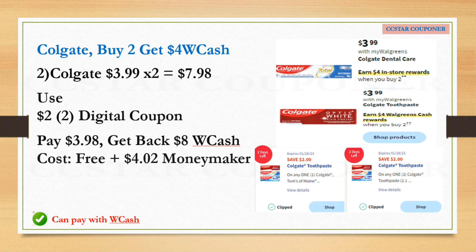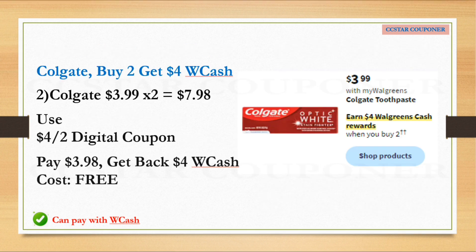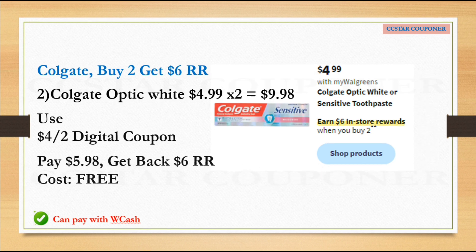If you can't do the Saturday deal or already used your digital coupon, you can still grab two Colgate at $3.99 each — total $7.98. Per the ad, we're expecting a $4 off two digital coupon, so after that coupon pay $3.98, get back $4 Walgreens Cash — final cost is completely free. There's also a Colgate Optic White promotion at $4.99 each when you buy two and get $6 register reward. Grab two for $9.98, use the $4 off two coupon, pay $5.98, get back $6 register reward — final cost is completely free.